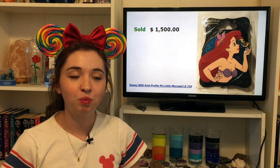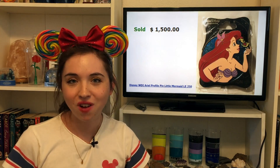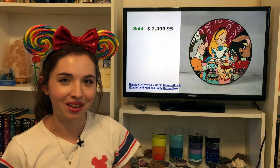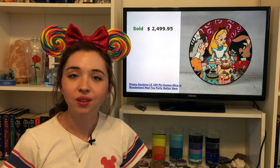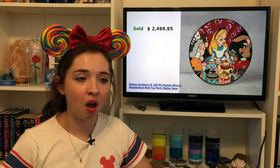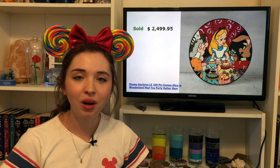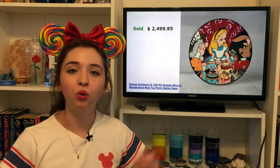$1,500 is pretty crazy when you consider the retail value of these pins is closer to $20. We're now moving on to the number one most expensive pin that has recently sold on eBay: this Alice in Wonderland Elizabeth Gomes Disney Auctions pin, which sold for $2,499.95. This is another Disney Auctions LE100 pin from the design series by Elizabeth Gomes. All of the Gomes pins are among the top tier most desired Disney Auctions pins. Alice in Wonderland is quite popular to collect, and these Disney Auctions pins released around the mid-2000s have held their value for a long time, which solidifies them as truly expensive pins.